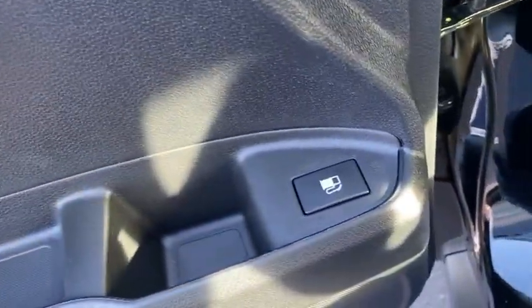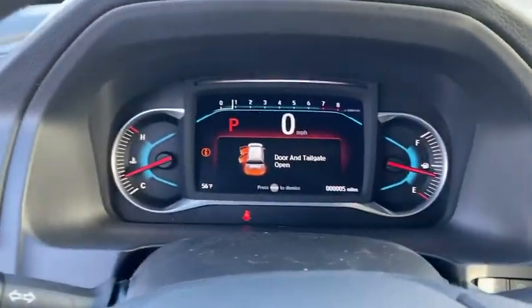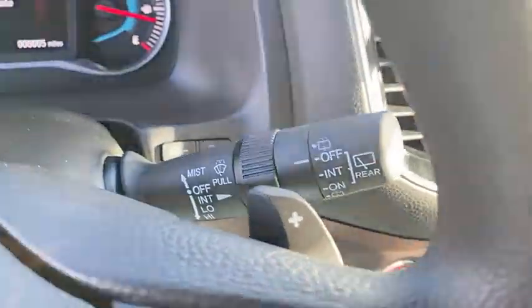Inside you'll find backup camera, keyless entry, adaptive cruise control, rear air conditioning, auxiliary audio input, keyless start, steering wheel audio controls, security system, MP3 player.